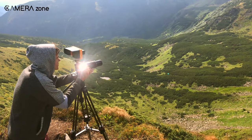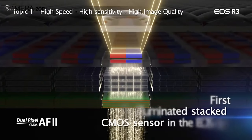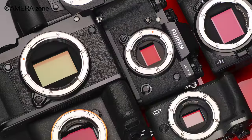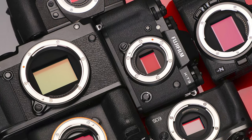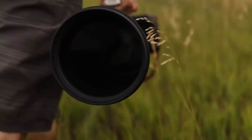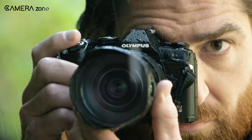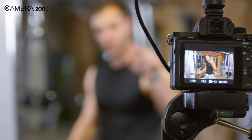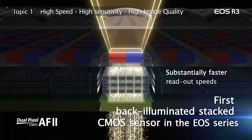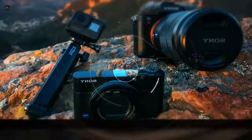Camera technology has come a long way incorporating many groundbreaking innovations, but there are some technologies that took the camera industry far into the future. A stacked CMOS sensor is one of those innovations that has opened the door of many possibilities. Almost all camera brands nowadays are incorporating this technology, and in this video we're going to talk about why stacked CMOS sensors are going to be the future of the camera industry.